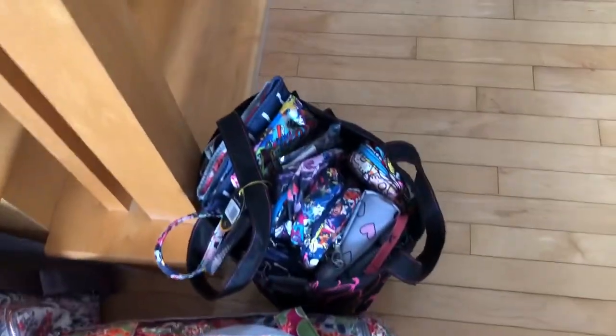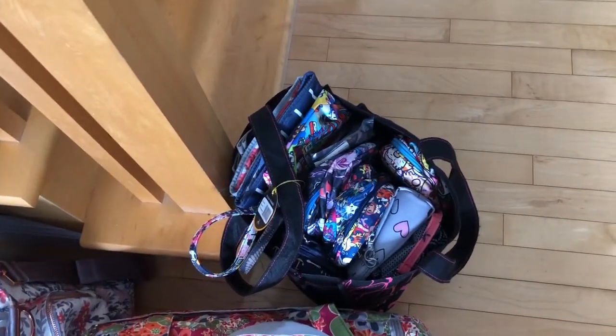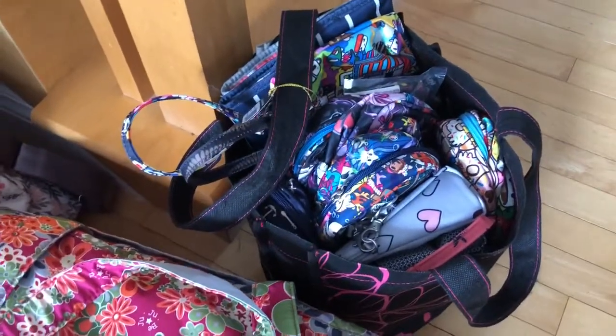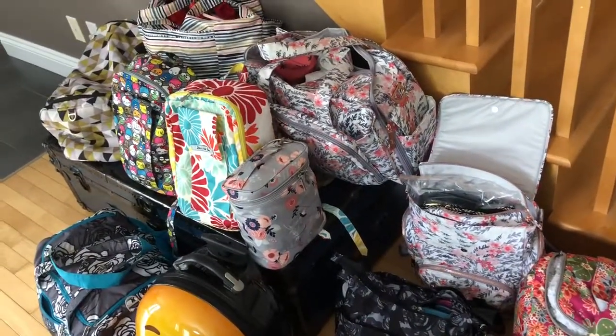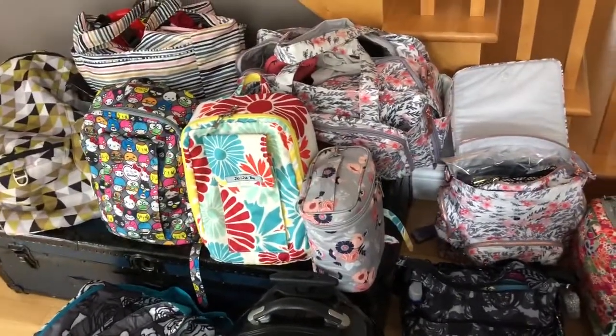And then just some stuff that I may sell at the Pink Lady get-together if I actually get around to pricing it all — I'm not sure yet. So there is my load of JuJuBe bags that I've now got to actually load into my car. We'll see how that goes with five kids as well.